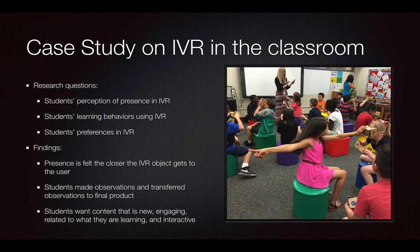I did a case study this past spring semester for my candidacy exam on this topic. I placed fourth-grade students in a virtual reality environment and wanted to see what were their perceptions of presence, what kind of learning behaviors did they have, and overall what were their preferences. What came out of it is that yes, they felt presence — they definitely felt it, especially the closer an object got. I saw students jump back, and I saw them feel like an animal may have hit them in the stomach.